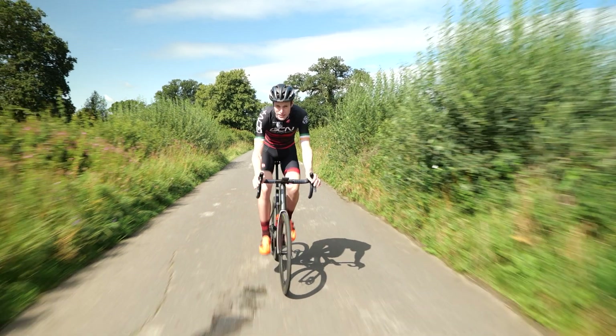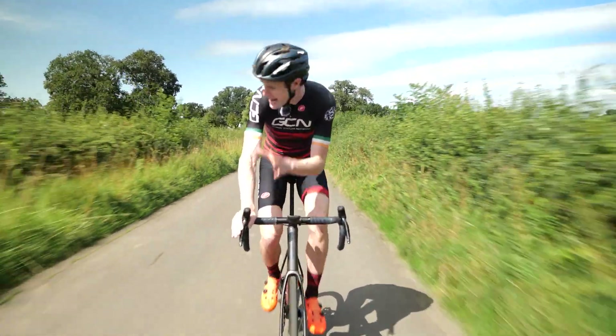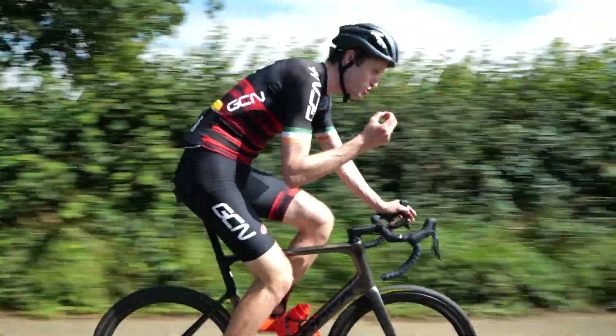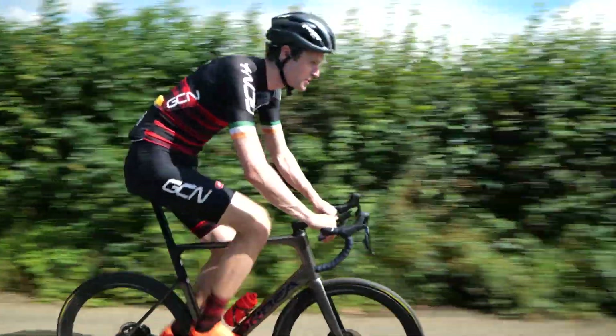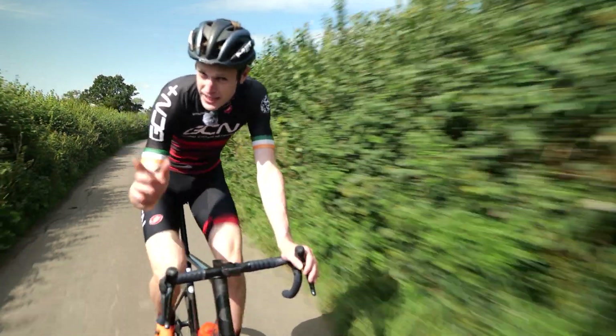Lactate testing — the pro training tool that most top-level riders use to their advantage. If it works for the pros, is it something that any rider should use to improve their performance? It's time to dive in and find out if this could be cycling's next big thing.